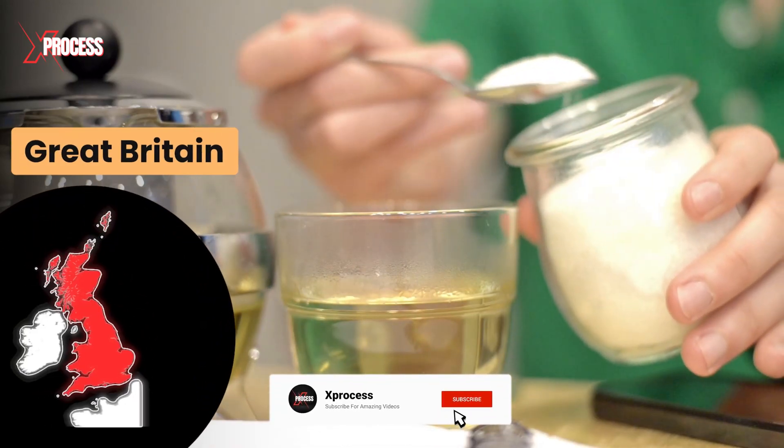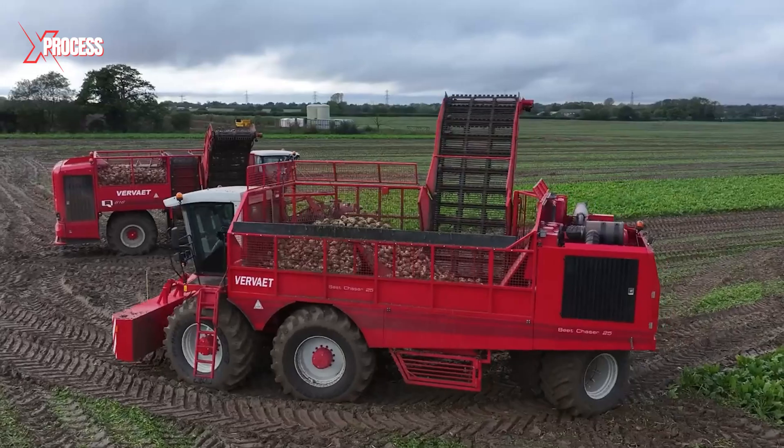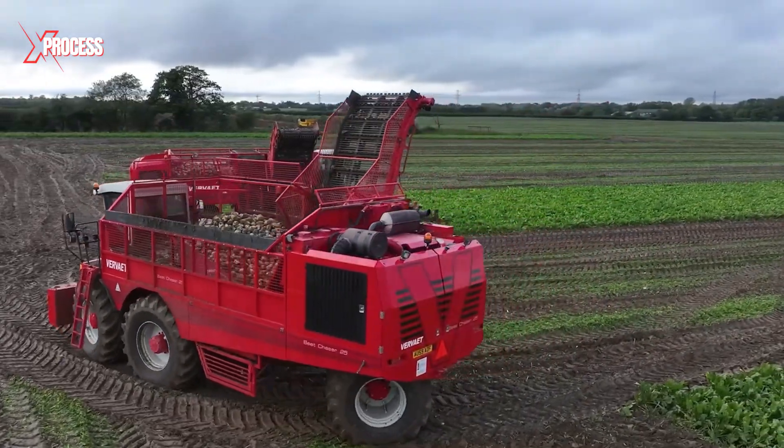In Great Britain, over 2 million tons of sugar are consumed each year, and surprisingly, more than half of that amount comes from the beet grown in the UK.